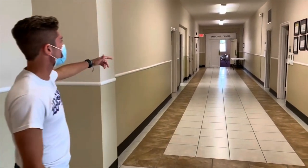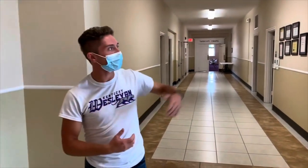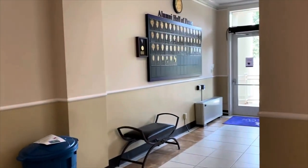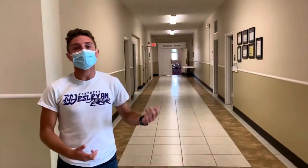Moving on down to our Tapscott Chapel and President's Office. Located right here in the lobby, we also have our Alumni Hall of Fame. We are Methodist-affiliated, so we do offer chapel services every Wednesday at 12. They are optional for students.